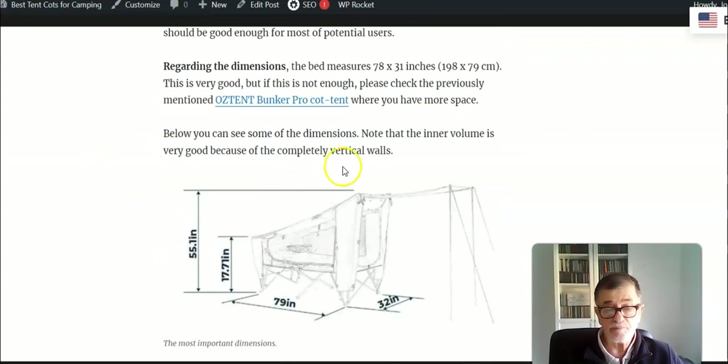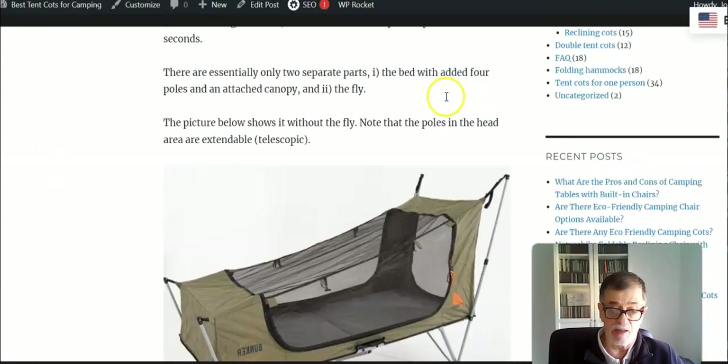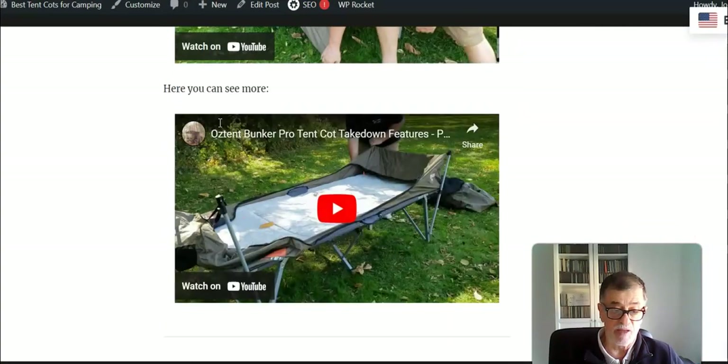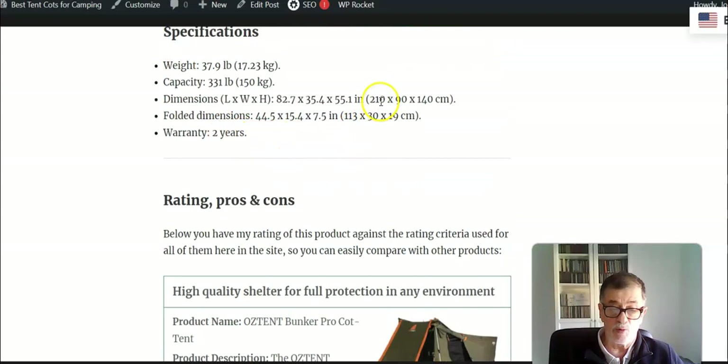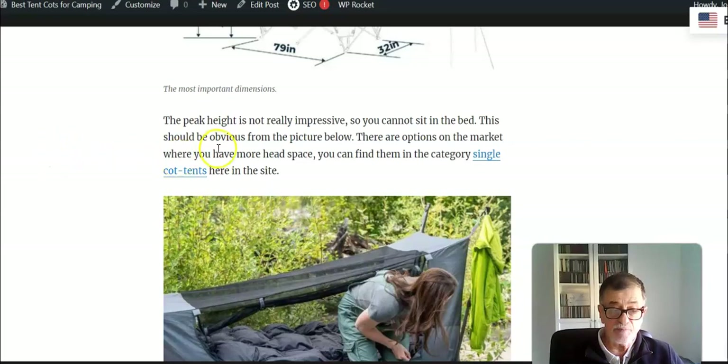The bed is long and moderately wide. The dimensions are almost two meters in length and 79 centimeters in width. If this is not enough, there is another similar cot tent on the market called the Austin Bunker Pro. That structure is 210 centimeters long and 90 centimeters wide, so just know that you can have a larger option if you need it, though with a larger item you have more weight.